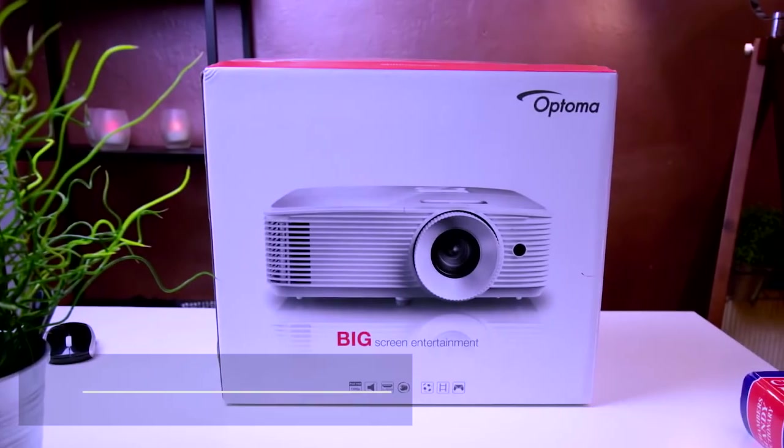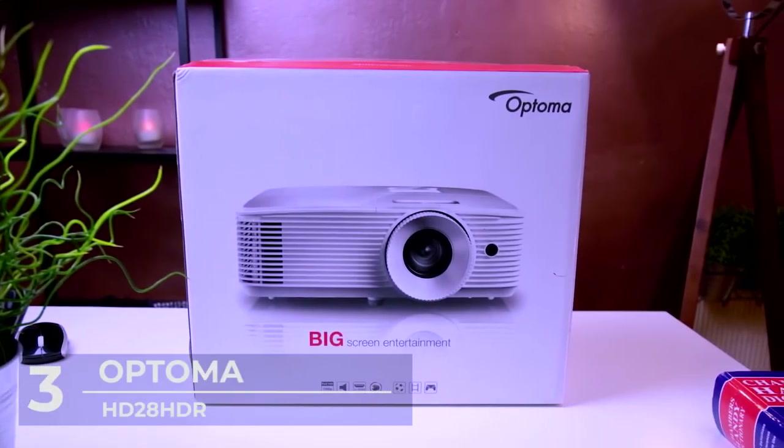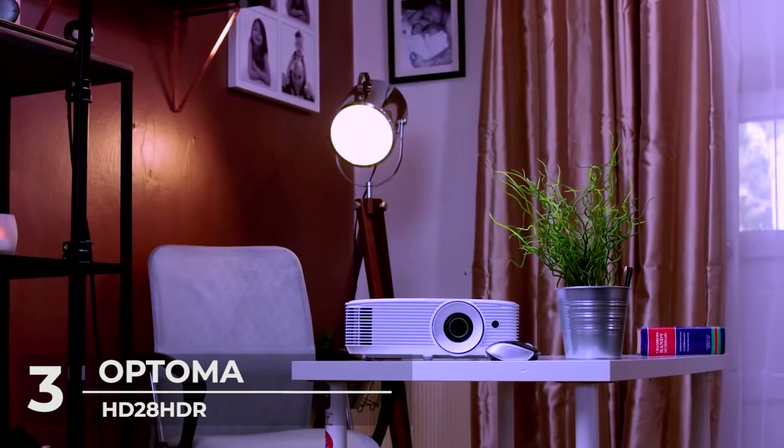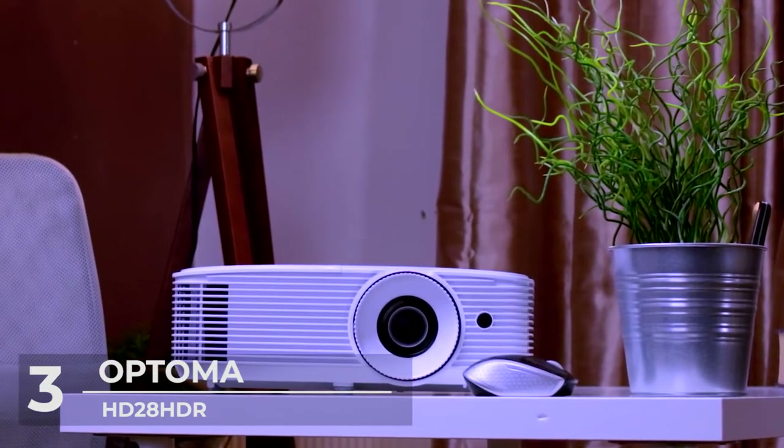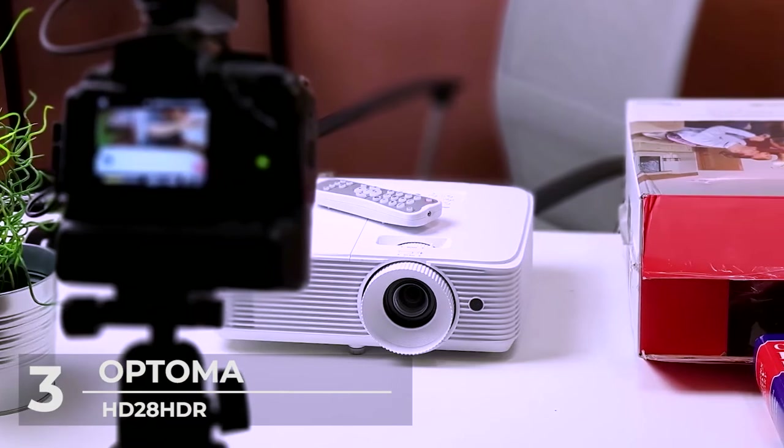Number 3: Optima HD28 HDR 1080p Home Theater Projector. If you're up for an amazing next-gen experience, then this is the perfect projector for you.